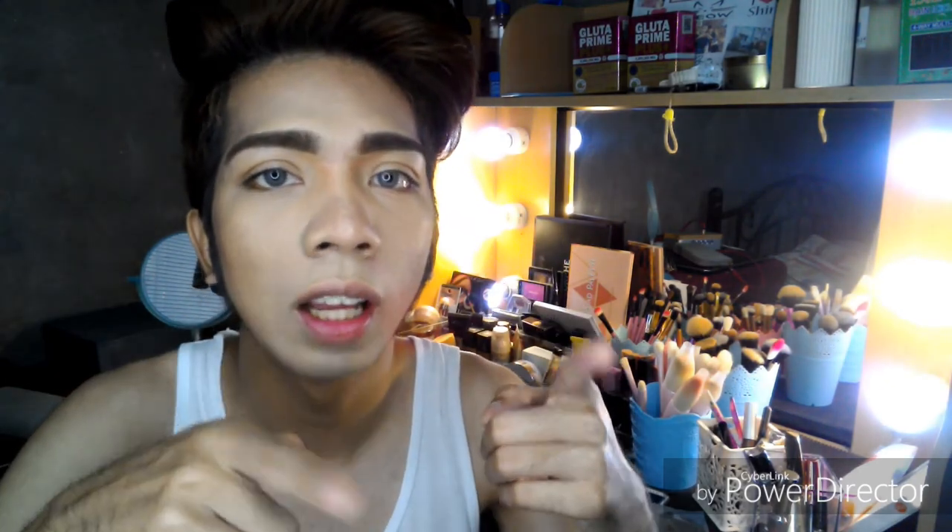That's it for today's video. Don't forget to follow me on my social media accounts, subscribe to my channel, and give me a thumbs up. See you in my next video, guys. Bye!